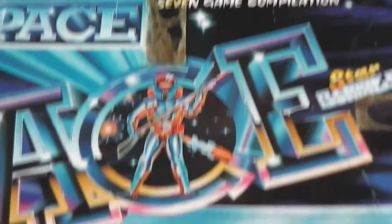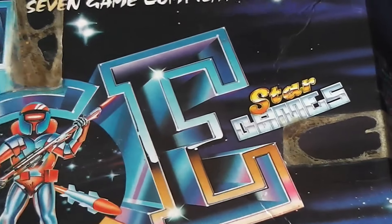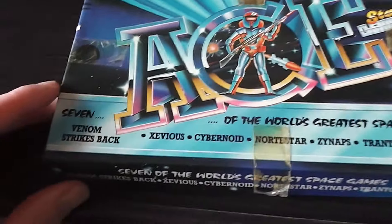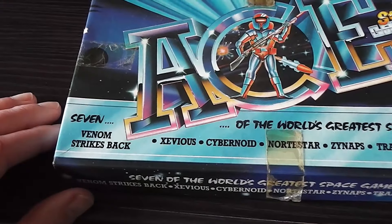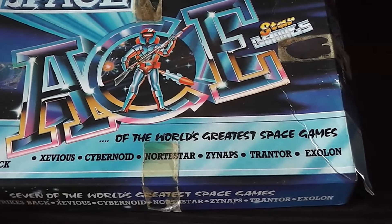It also says 'a seven game compilation of the world's greatest space games' and it also says Star Games on there, which was the branding used on a number of Gremlin Graphics compilations. The seven space games are Venom Strikes Back, Xevious, Cybernoid, Northstar, Xynapse, Trantor and Exxon.